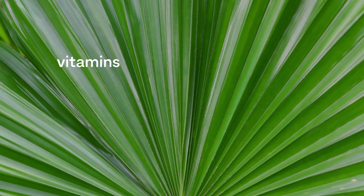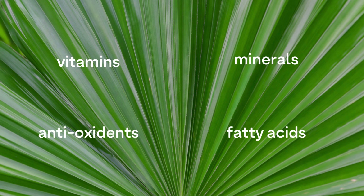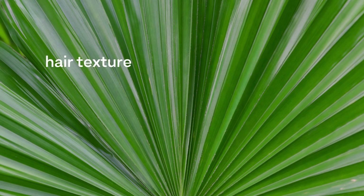Rich in vitamins, minerals, antioxidants, and fatty acids, saw palmetto nourishes the hair and scalp, improving hair texture, elasticity, shine, and color.